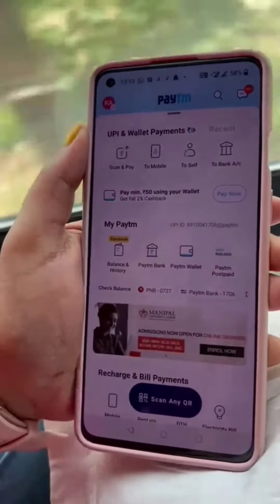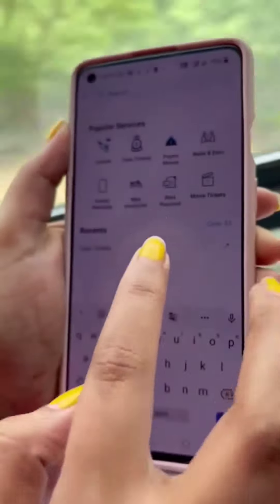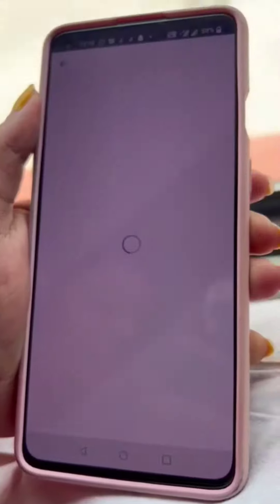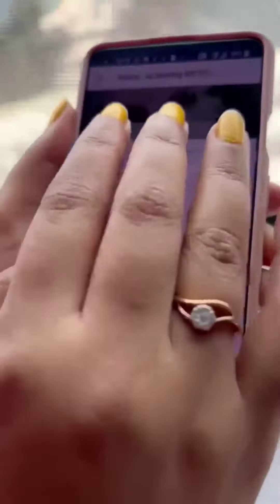So guys, first of all, go to Paytm. In Paytm, you can go to the train tickets option, where you can get the food order option. You can find your PNR or train number there — I will show you the train number.